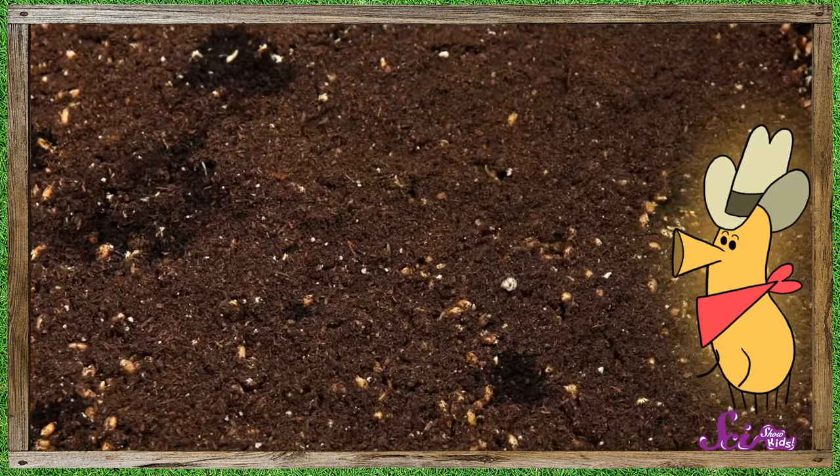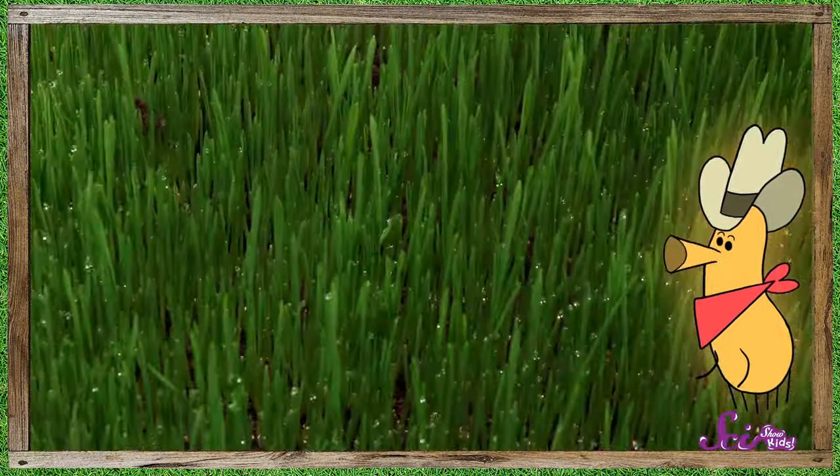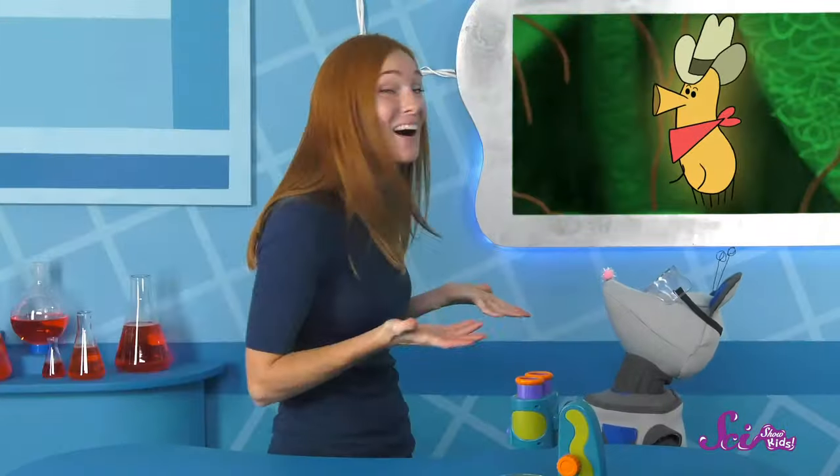Then, after we eat them, the waste we produce acts as a fertilizer, helping plants above the soil stay healthy. Wow! I didn't know that our garden owes so much to all the tiny things that live in the soil!